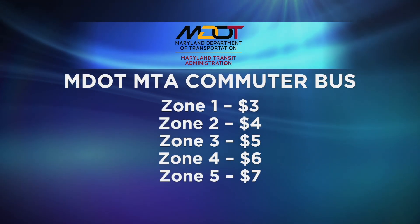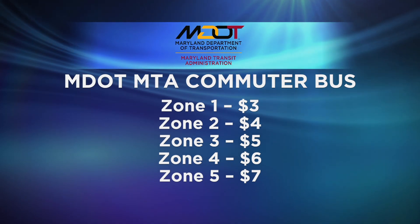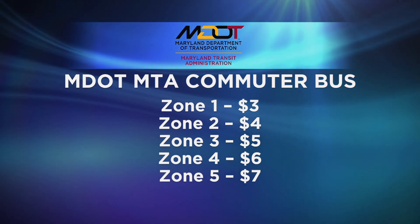Our trips are based on zones — zone one through five — with zone one costing three dollars, increasing in dollar increments up to zone five, which is seven dollars.